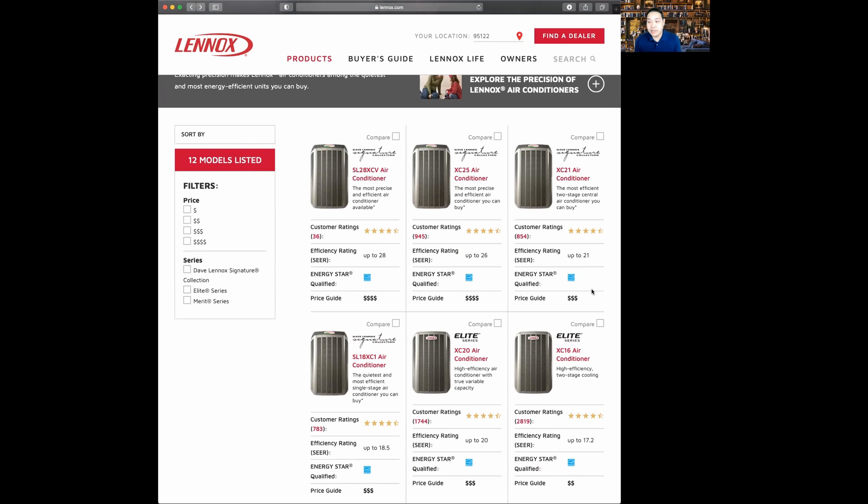The next product is the XC21 — the Lennox Signature product. This is the most efficient two-stage central air conditioning system you can buy, up to 21 SEER and the most efficient two-stage available. It's a great product, but quite big — as you get more energy efficient, these condensers get really large. You do need to take into account the size of the unit.